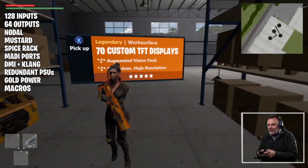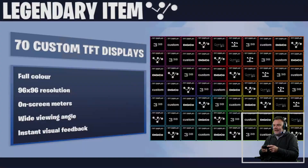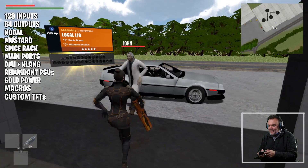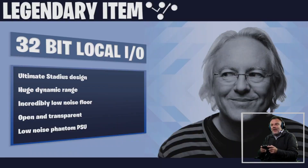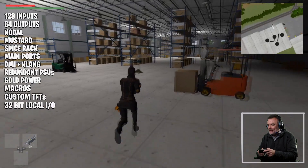Oh, that looks like a DeLorean out there — we'll go find John in a minute. 70 custom TFT displays — what, on one surface? Oh, that's going to be impressive. 70 of them! 96 by 96 resolution — I have no clue what that means but I'm sure we'll find out later. Let's go find John — there he is. Let's have a little dance with John — better than the floss, that's for sure. Local IO — just what you'd expect. Oh, hang on: 32-bit IO on the local IO. Fantastic — so we take it off the SD rack and put it into the local IO. The extra headroom there. Well done, Joel.